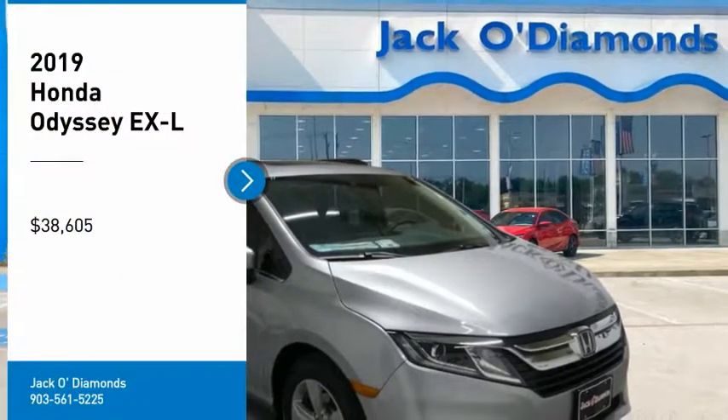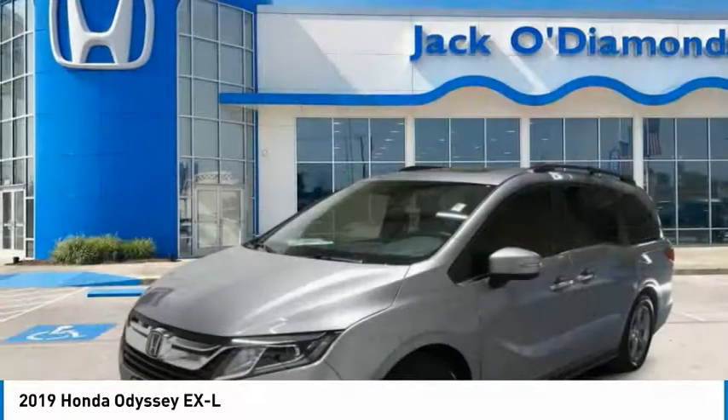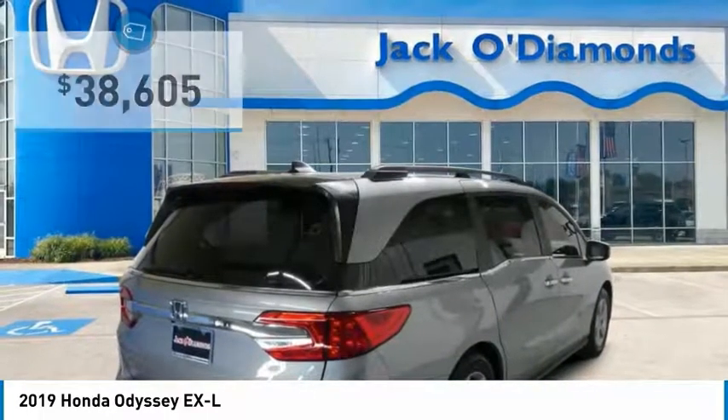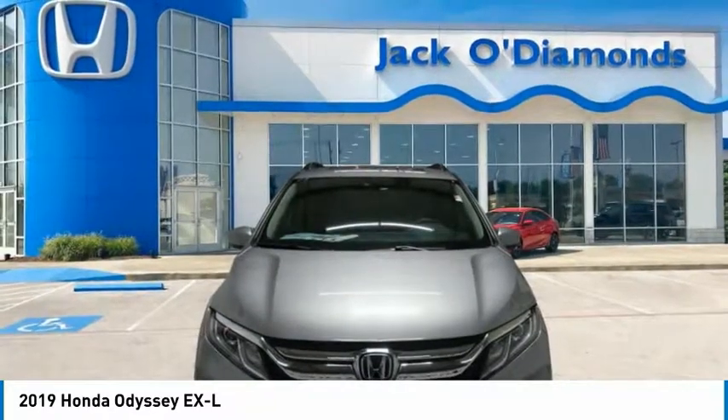Take a ride in the 2019 Odyssey. The Honda Odyssey is a showcase of distinguished style, captivating technology, and advanced safety features — a must for all families. And is priced below $40,000. Here are some of this vehicle's great options.